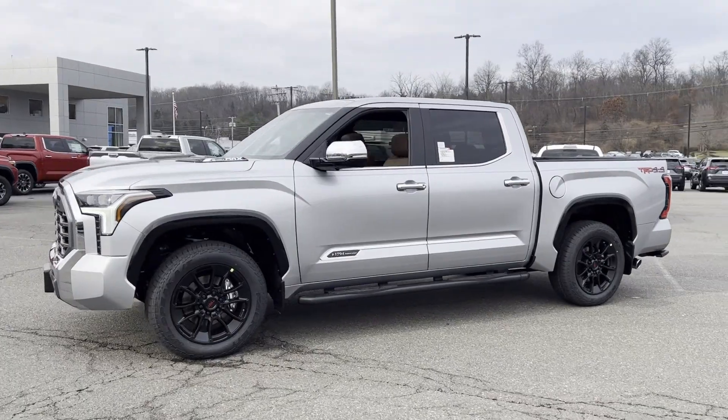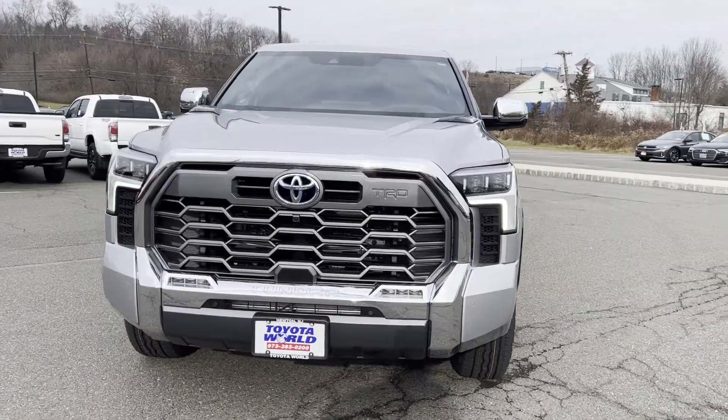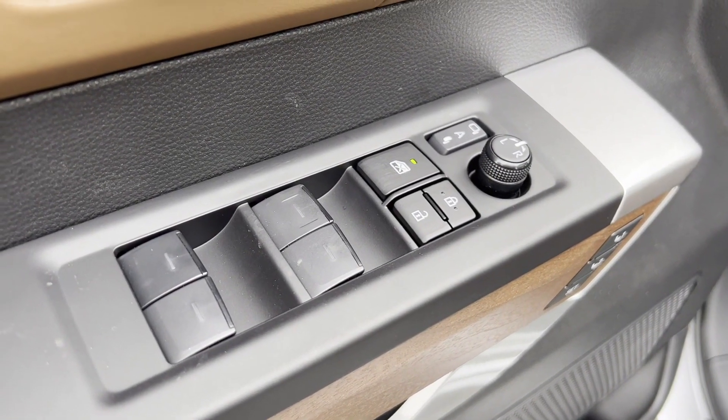Premium sound system, multi-zone air conditioning, four-wheel drive, blind spot monitor, parking aid sensor, heated side view mirrors, leather seats, panoramic roof.